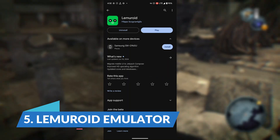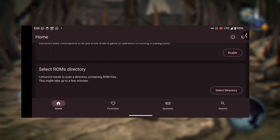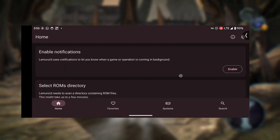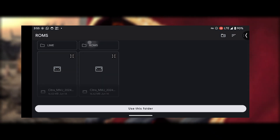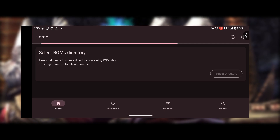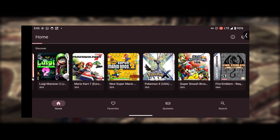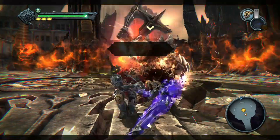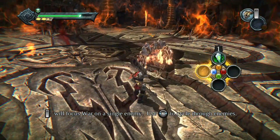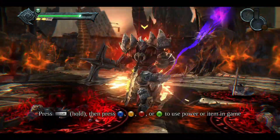Next up, we have Lemeroid emulator. Lemeroid is an all-in-one emulator that supports dozens of consoles through the Libretro core library, including the Nintendo 3DS. It uses the Citra core, so it's powered by the same underlying emulator as Citra and boasts similar game compatibility and functionality. The benefit of Lemeroid is the ability to emulate multiple game consoles within a single app. It's also fairly easy to use once you get the hang of things, and it's still available from the Google Play Store. The UI may be a bit hard to understand at first.